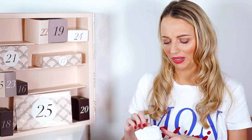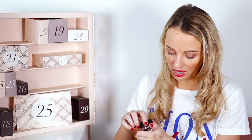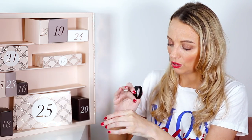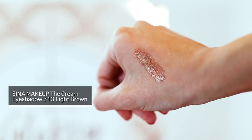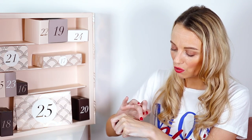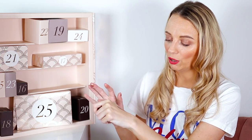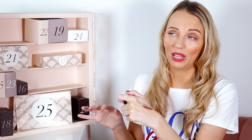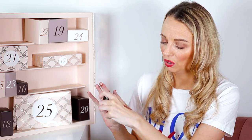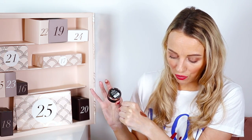Number fourteen is a Mina cream eyeshadow in 313 Light Brown. This looks absolutely stunning — the texture feels so creamy and milky. It reminds me a little of the Charlotte Tilbury eye pots and maybe the new Victoria Beckham ones. It's so shiny and beautiful. This is full size, worth £12.95.